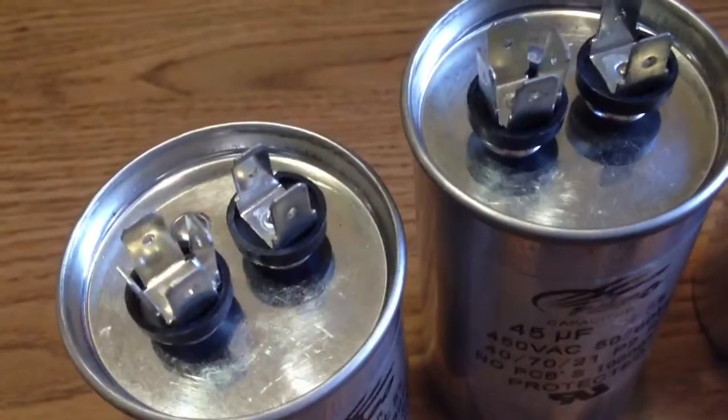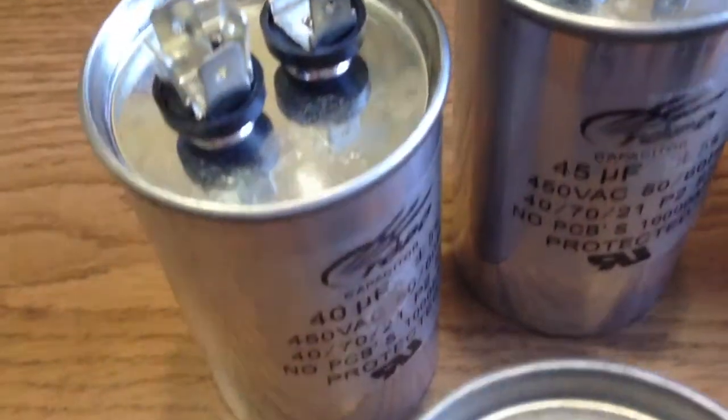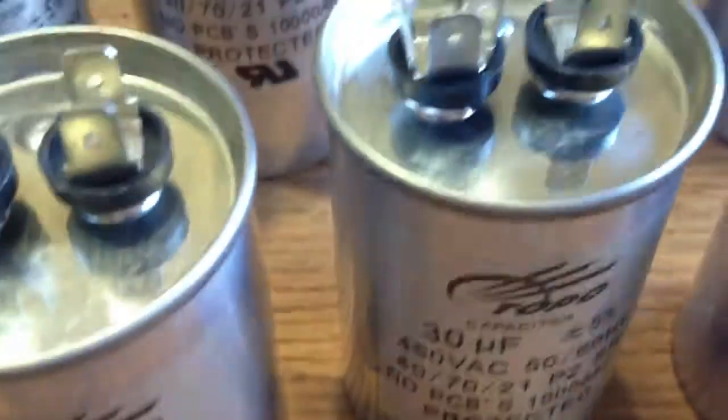In China, they are called CBB-65 capacitors. They are in a metal case, round and oval. The biggest advantage is that they have an explosion proof function and good self-healing properties.